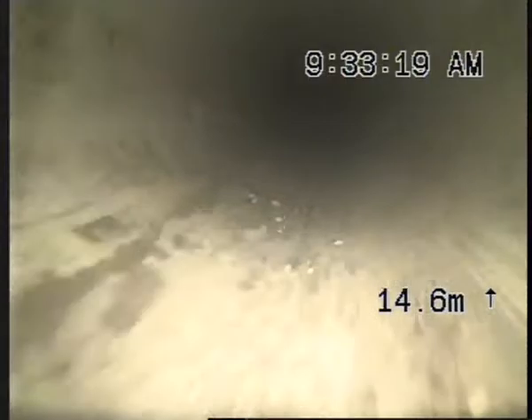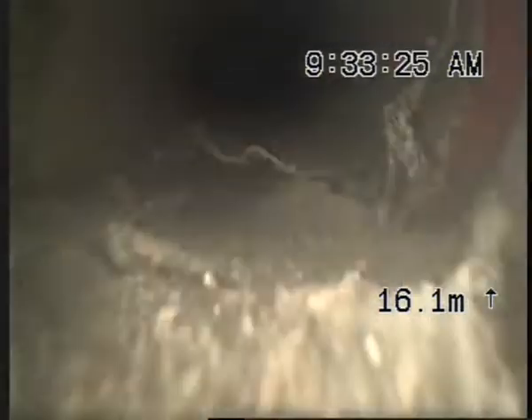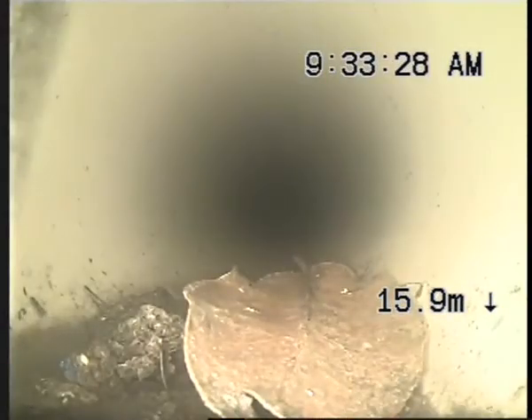You can see there's quite a bit of moisture here. With this TV inspection, we just want to check the joins of the stormwater line really. It seems to be quite a decent flow coming through.